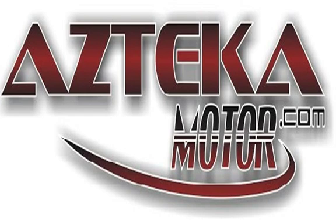Only at Azteca Motor. Remember the name — Azteca Motor, home of the no credit check. Four locations.